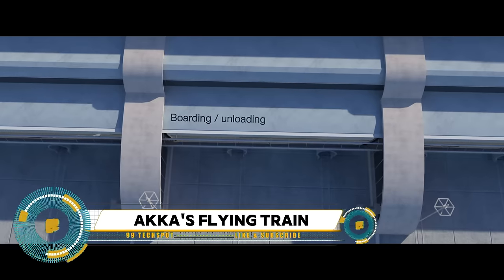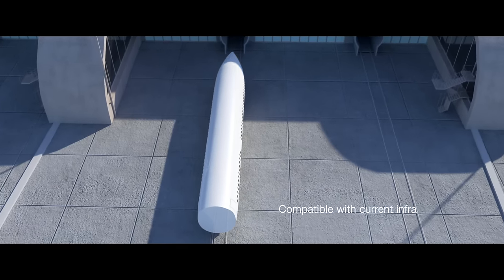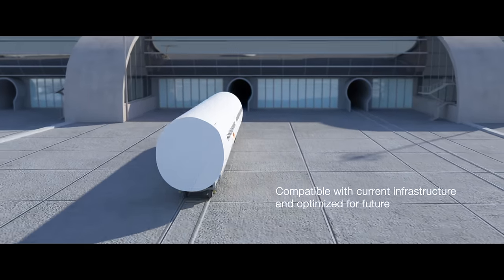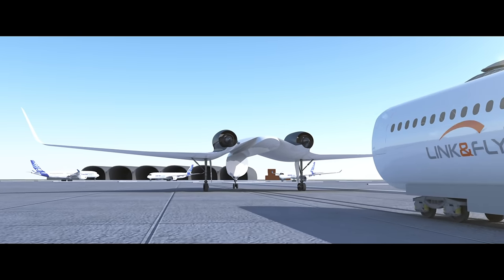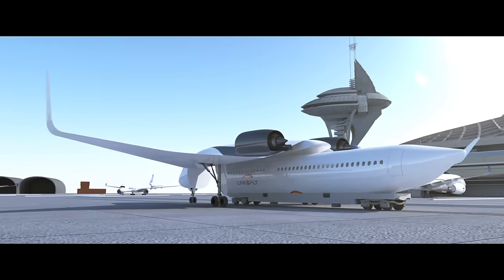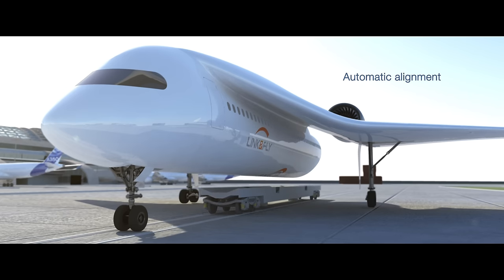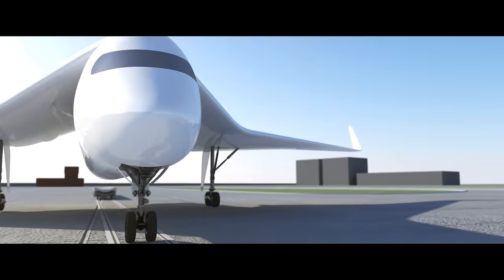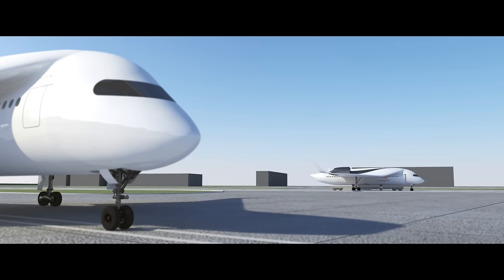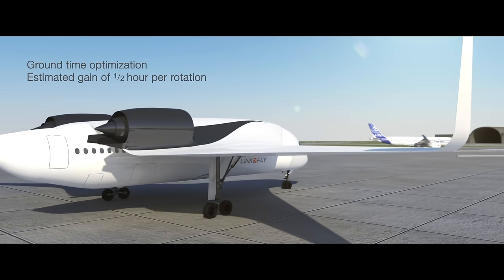AKKA Technologies' Link and Fly aircraft design could soon let planes drop off passengers at local stations. The concept envisions a modular craft that relies on a passenger pod and detachable wings to speed up the boarding process and make it easier than ever to get to and from the airport. The idea is that you head to your local train station to board the train-like tube, which takes you straight to the airport.